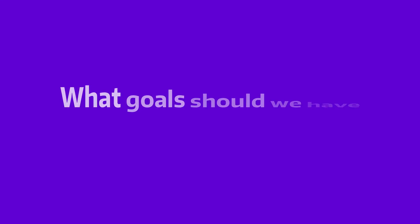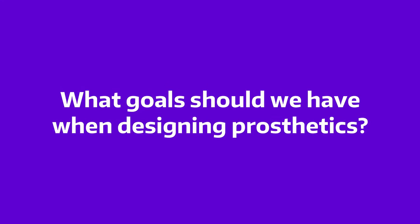But super quick before we move on — can you pause this video and come up with a list of things that are really important to keep in mind when designing a prosthetic for a patient? Here's a list of some of the things we came up with.